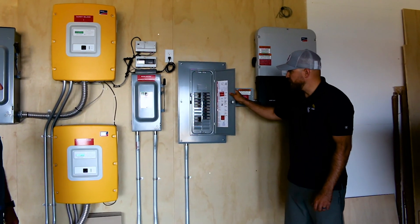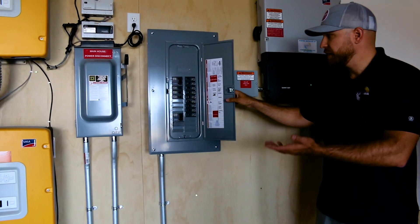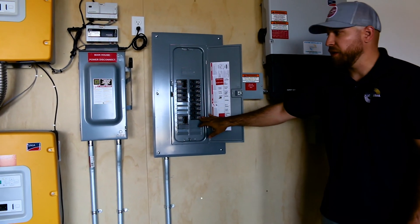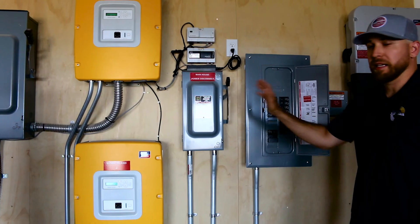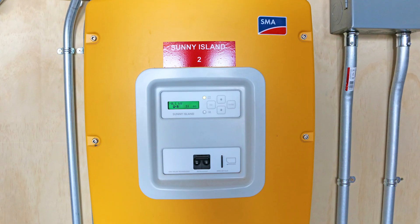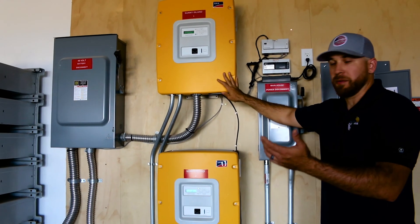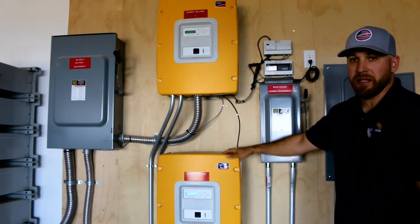Right here we have the main sub-panel electrical loads for the home — every single circuit that powers the home. Main house power disconnect is here for service; we need to be able to isolate equipment. Our two battery inverters, Sunny Island 1 and 2, manage the entire system from the DC — from the batteries, from the generator, to the solar, to the loads. It's the brains of the system.